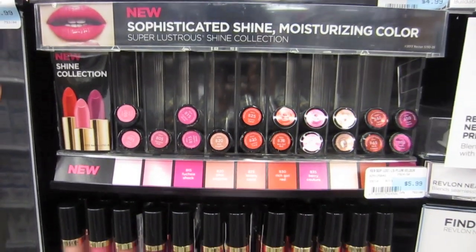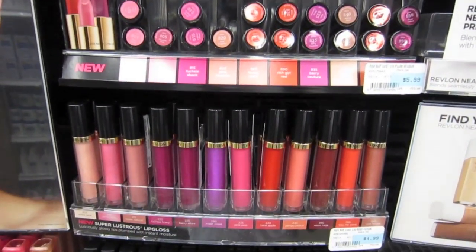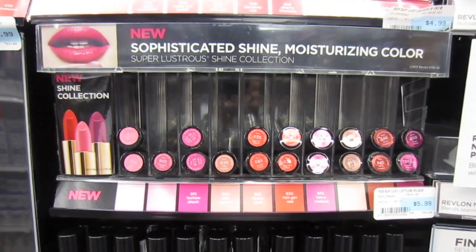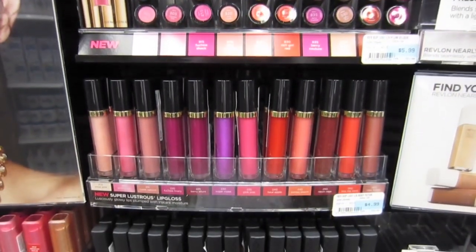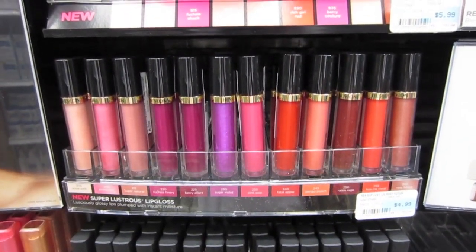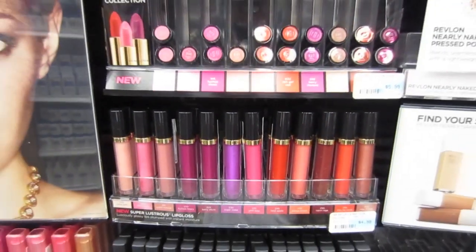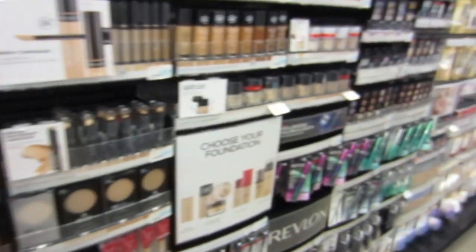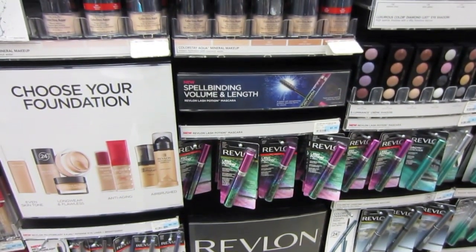The new Revlon lipsticks and glosses are in the regular aisle now. The lipsticks are $5.99 here — the Shine Collection — and the glosses are $4.99 here. This place has the best prices, I swear. And they've even got the lash potion in the regular aisle now too, and it's $5.99 here.